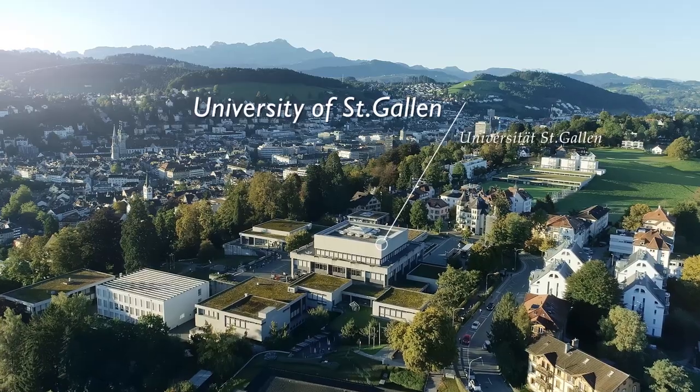Welcome to the campus of the University of St. Gallen. My name is Andreas Oberholzer and I'm a student of the master program Business Innovation, and today I'm going to give you a campus tour.